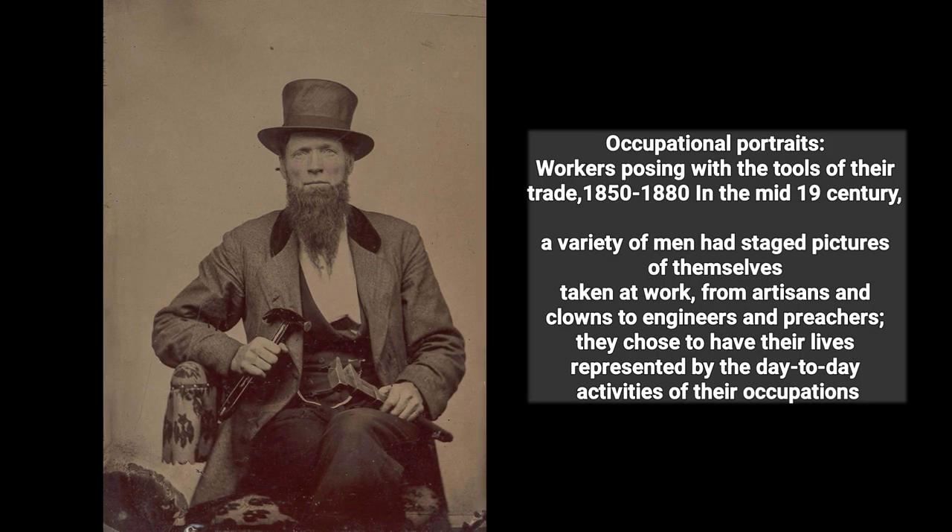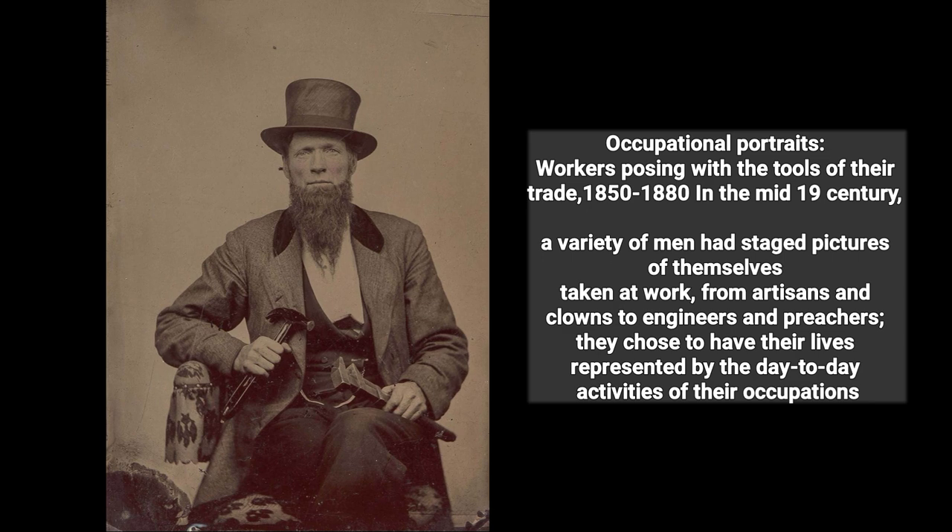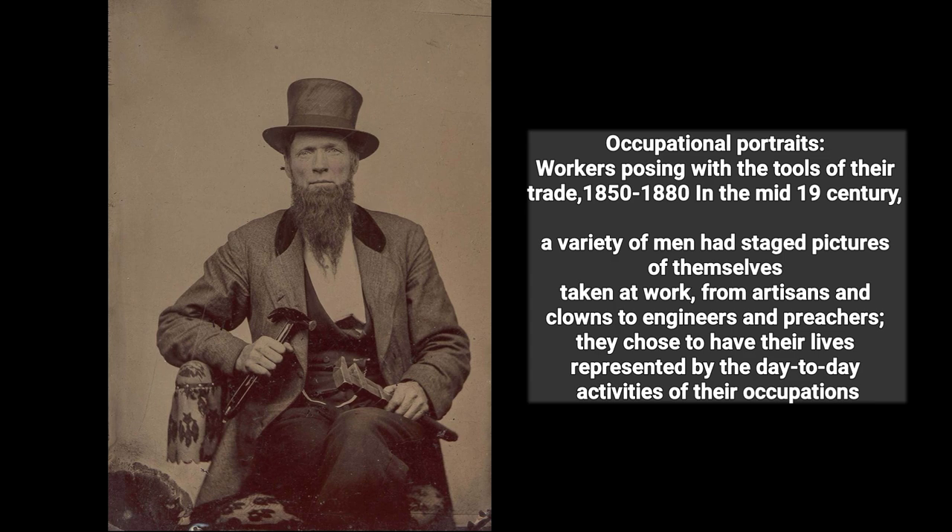Occupational portraits: workers posing with the tools of their trade, 1850 to 1880. In the mid-19th century, a variety of men had staged pictures of themselves taken at work, from artisans and clowns to engineers and preachers. They chose to have their lives represented by the day-to-day activities of their occupations.